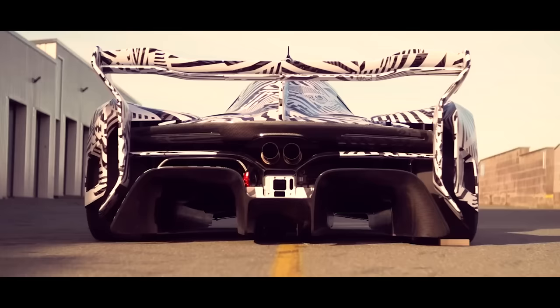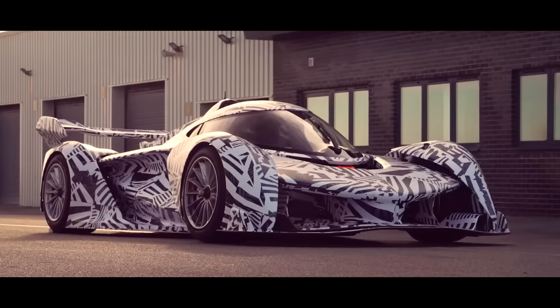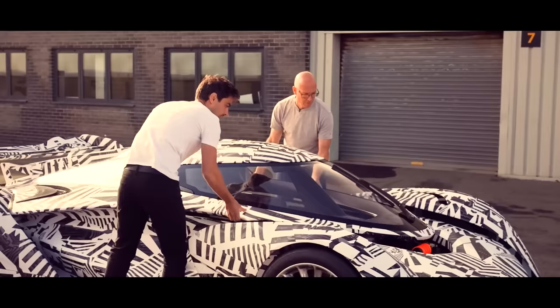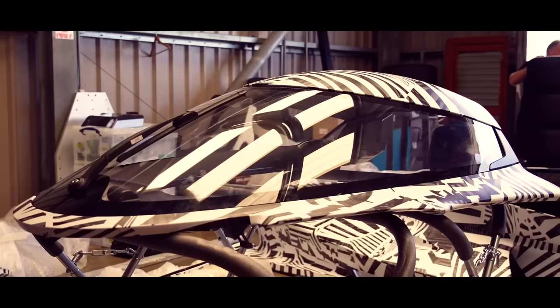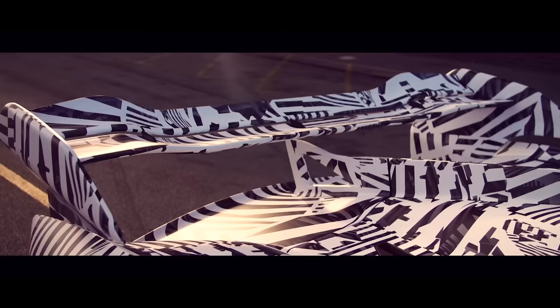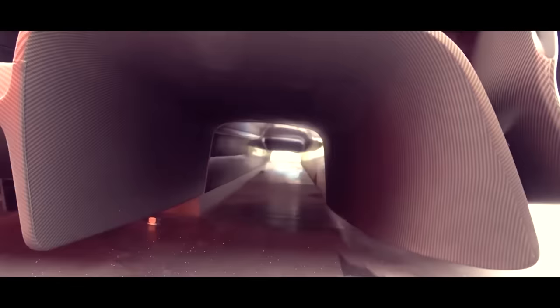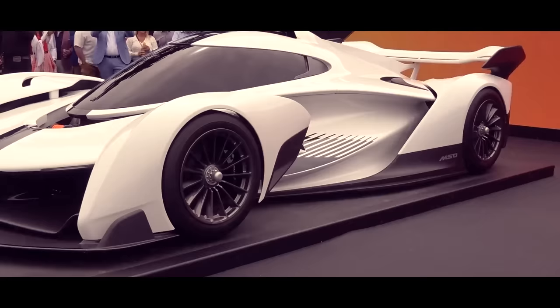The McLaren Solus GT boasts a design so sleek and aerodynamic it could probably challenge a fighter jet to a race. With stunning lines and a low-slung profile, the signature McLaren dihedral doors add an extra touch of exclusivity and sophistication. The carbon fiber front splitter and large air intakes improve aerodynamics and optimize cooling. At the back, an active rear wing automatically adjusts for maximum downforce or minimal drag, while a quad exhaust system, integrated diffuser, and sleek LED taillights complete the dynamic appeal.